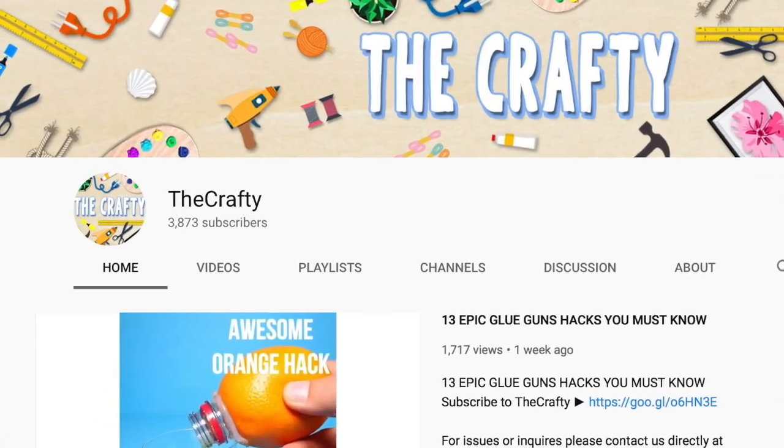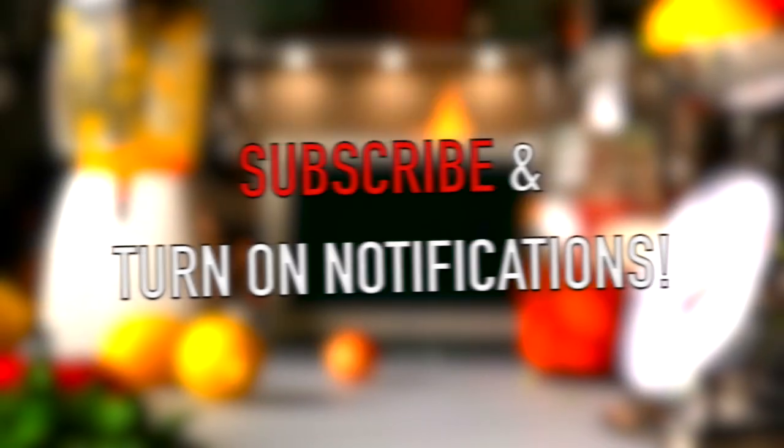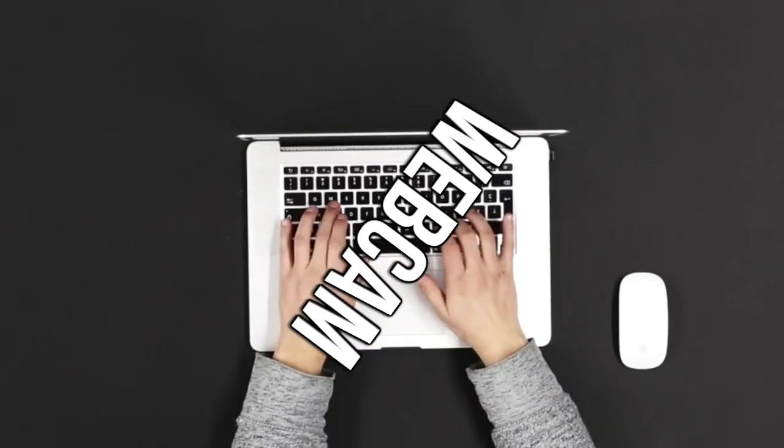Before we begin, be sure to subscribe to my new second channel, The Crafty. There's some amazing stuff on there, and if you comment on The Crafty's latest video saying you subscribe, you'll get shouted out in the next Top Tens video. So do that, and why not subscribe to Top Tens too.